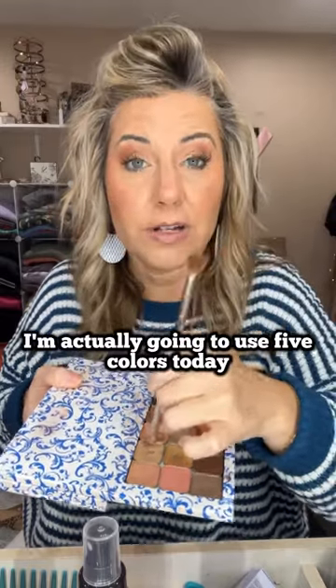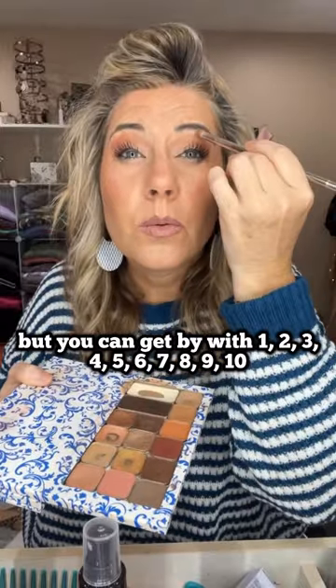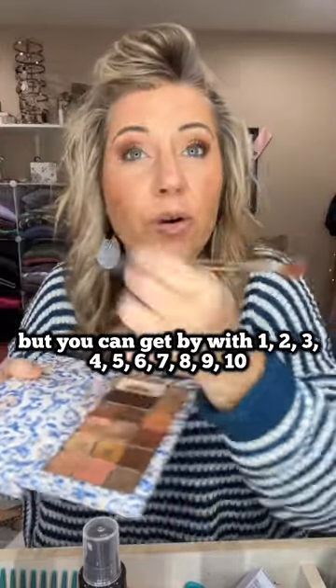And then I'm going to go into Rome. I'm actually going to use five colors today, but you can get by with 1, 2, 3, 4, 5 — however many colors you want. Because it's your eyeballs.